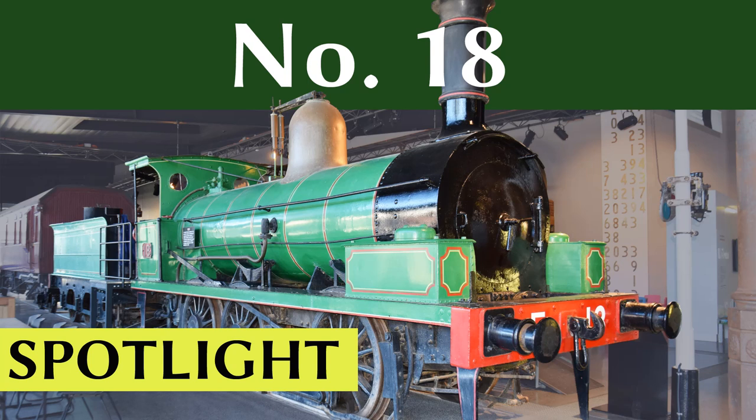Hello and welcome to this Spotlight episode on New South Wales Government Railways No. 18, the oldest surviving long-boiler locomotive in Australia. I'd like to apologise in advance if I mispronounce any Aussie place names.